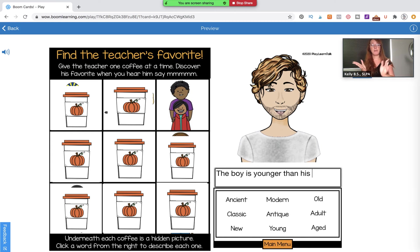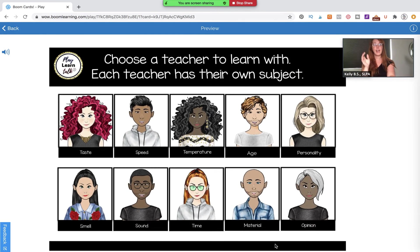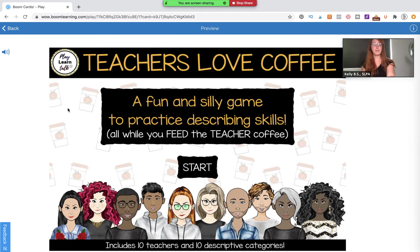So this is the game and I hope you enjoy it. I'll leave a link in the comments below as to where you can find it. Leave me a comment and let me know if this is something that would work with your students, and if you'd like me to create something like this for older students. Have a great rest of your week. Bye!